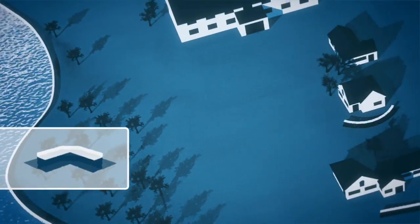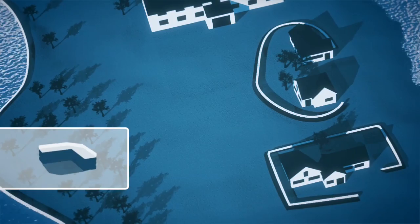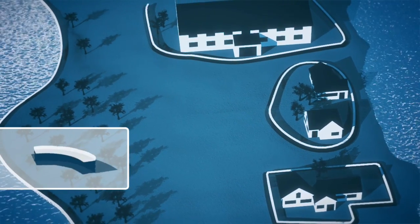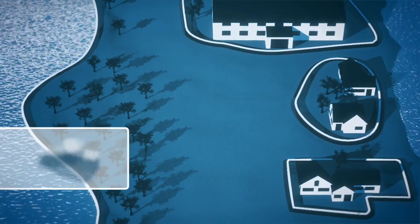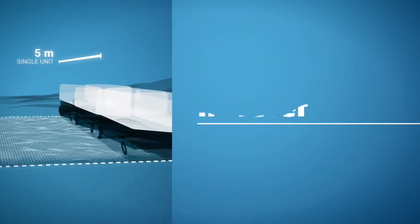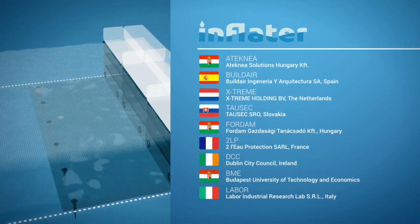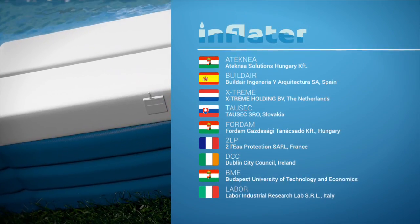The system passed various wave and current tests, and a leakage test of water levels up to one meter in height. As an affordable, reusable, flexible solution, Inflated offers a universal tool for communities, private individuals, and businesses in areas subject to low or moderate flood levels.